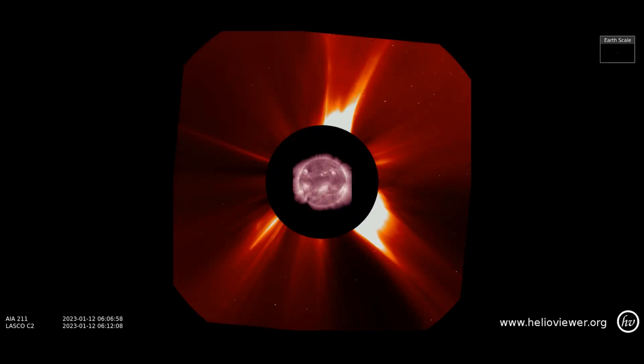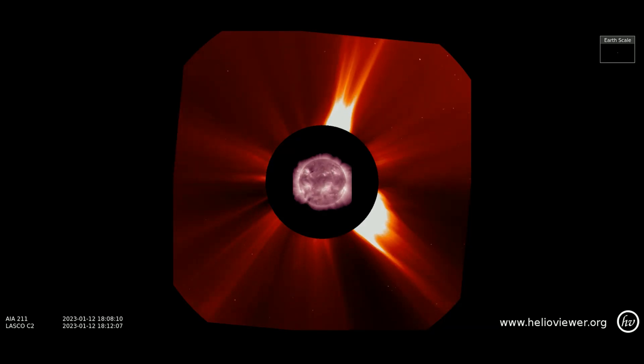This LASCO C2 filter shows 24 hours of the sun's activity thus far, with the last eruption being the largest, occurring at the south western limb of the sun.